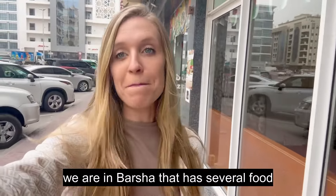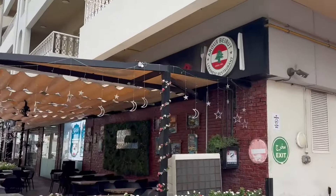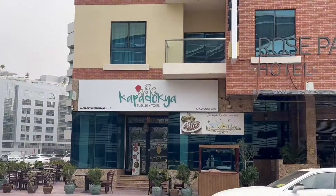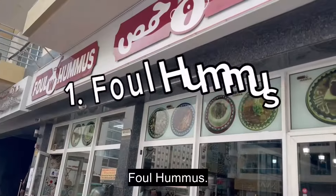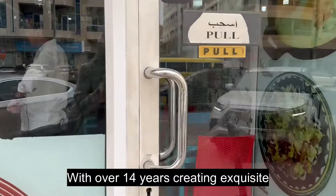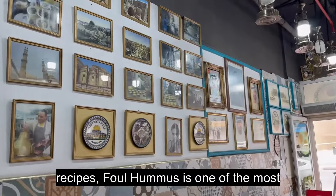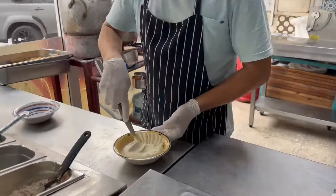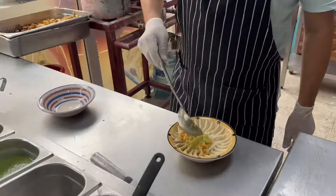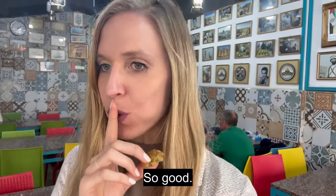For our first stop we are in Barsha, which has several food stalls. Let's head to the first one — Full Hummus. With over 14 years creating exquisite recipes, Full Hummus is one of the most iconic places.